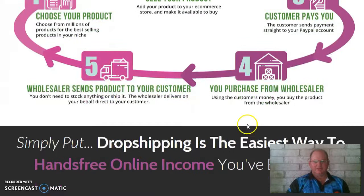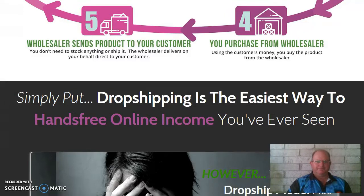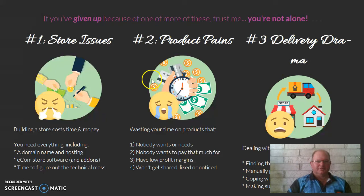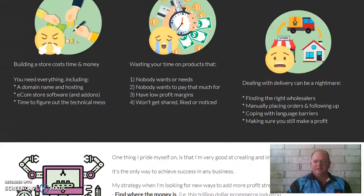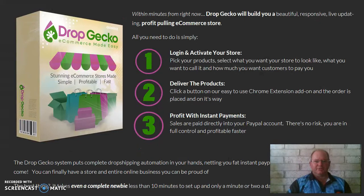If you wanted to start up your own e-commerce the long, hard way, you'd go through Amazon or big companies like that, which means contacting a supplier somewhere around the world, getting a product to Amazon — which is money coming out of your pocket. This way, you don't have to do that. It cuts all that out. Your store issues, product pains, and delivery dramas — this product takes you more or less on a shortcut away from all that, so your customers aren't getting frustrated.